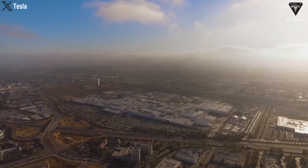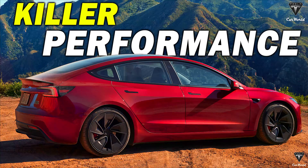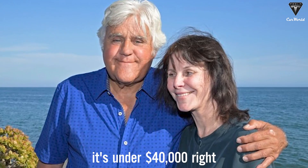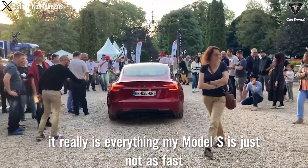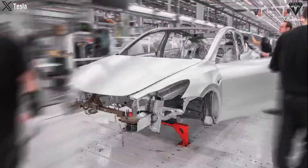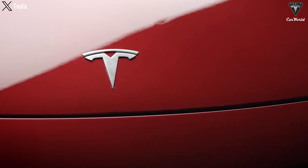Tesla leads the U.S. BEV market, with sales accounting for 51% of all new BEVs. In particular, the upcoming Model 3 update promises to be a game-changer. How is Tesla transforming the Model 3 2024 to perfection? Let's find out in today's episode of Tesla Car World.